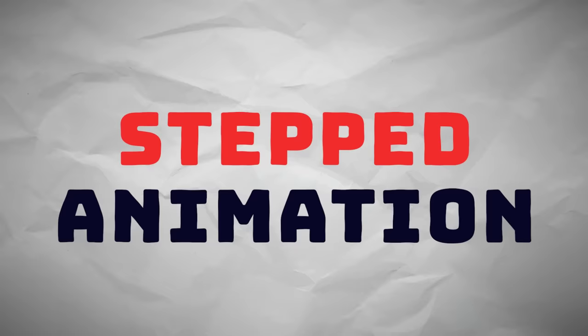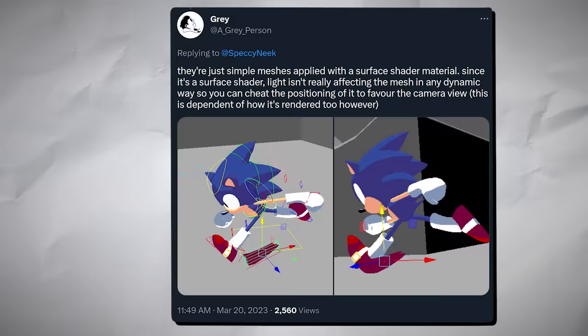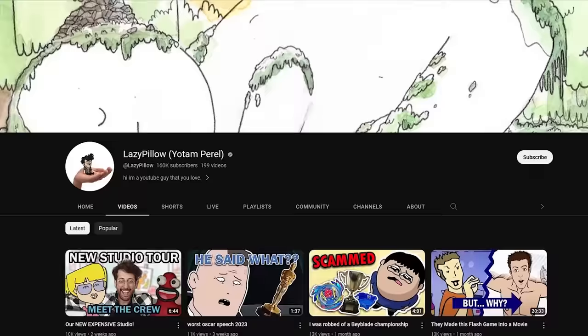People sometimes refer to this as stepped animation, and it's become a lot more popular since Spider-Verse. Animator Gray has also been doing some similar work with his custom Sonic rig, and here's a work in progress example of what it can do.